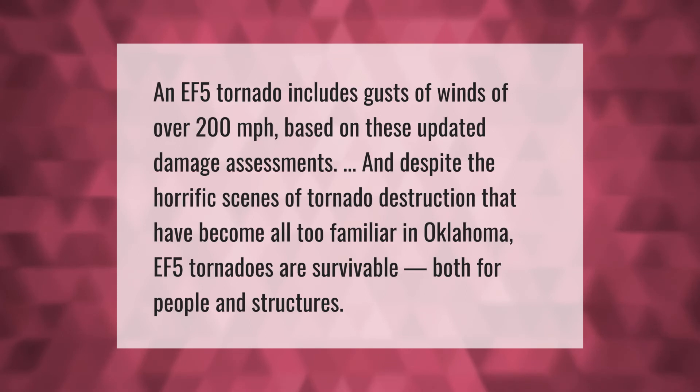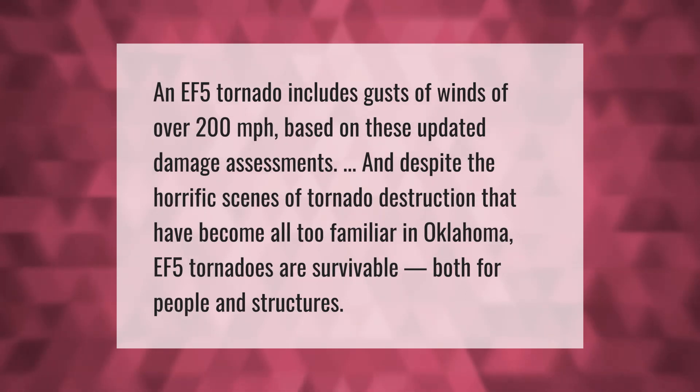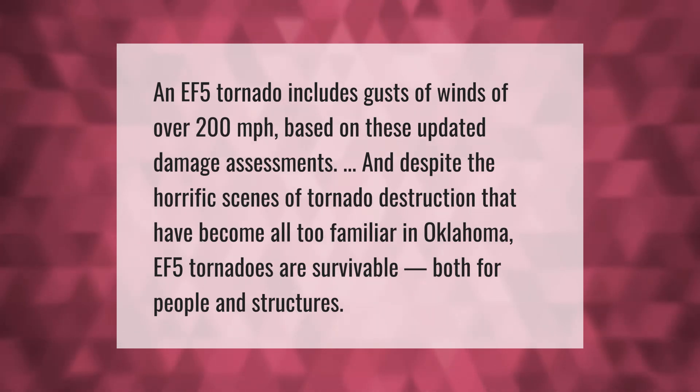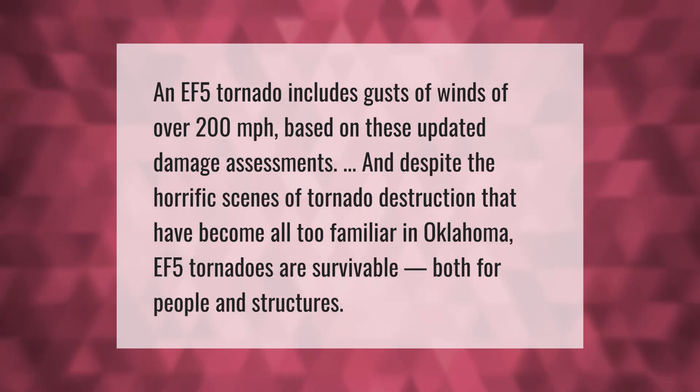An EF-5 tornado includes gusts of winds of over 200 miles per hour. Based on updated damage assessments, and despite the horrific scenes of tornado destruction that have become all too familiar in Oklahoma, EF-5 tornadoes are survivable — both for people and structures.